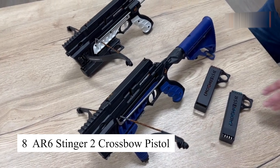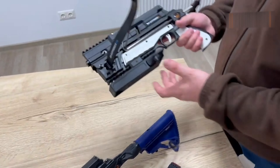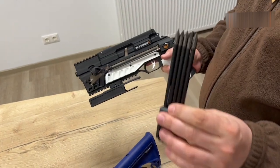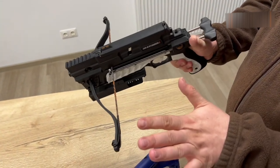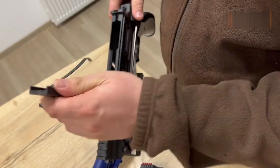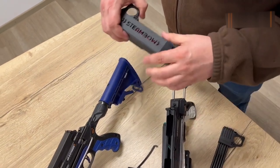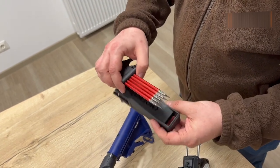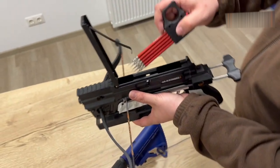The AR6 Stinger 2 crossbow pistol is a compact yet powerful tool designed for both self-defense and small game hunting. Featuring a six-bolt magazine and an easy-to-use cocking mechanism, this crossbow pistol delivers precision shooting with minimal effort. It's lightweight and compact enough to carry discreetly, yet powerful enough to penetrate targets at close range. Whether you're camping, hiking, or in a survival situation, the AR6 Stinger 2 is a versatile weapon for protection and hunting.